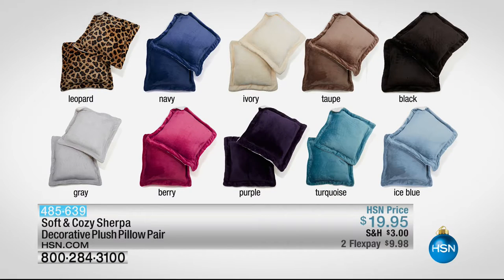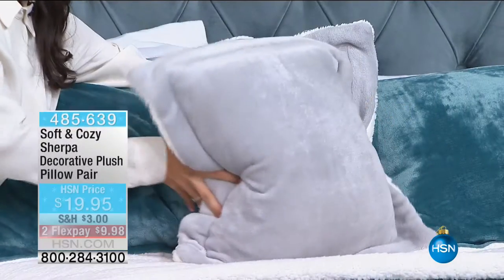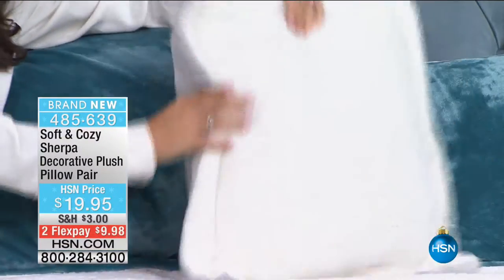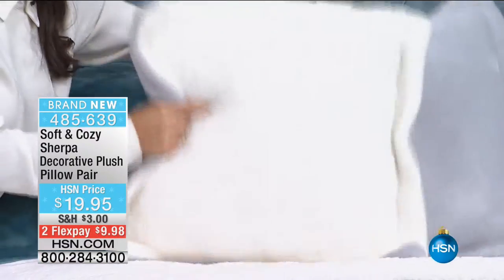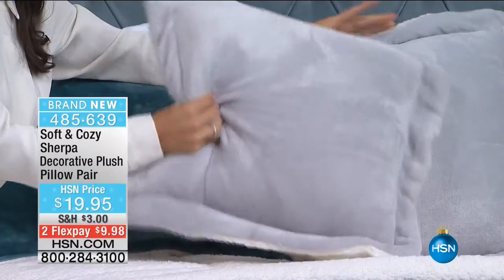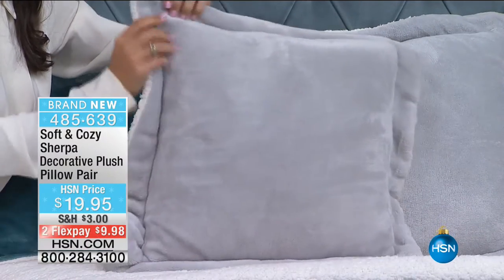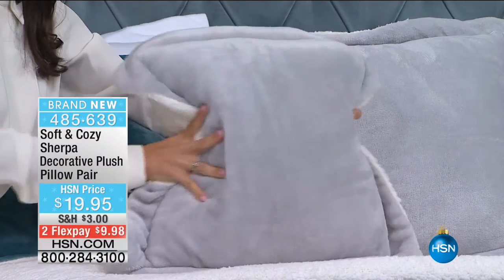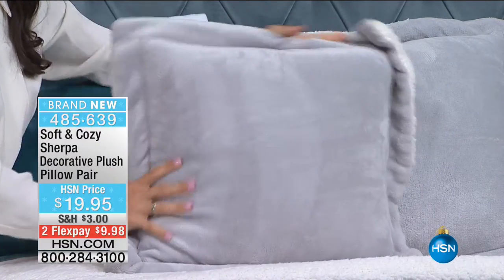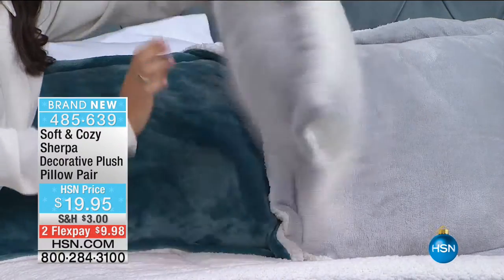The pillows will be gone probably in this hour. Only about 1,300 of the pillows remain. We've already sold out of three colors — leopard, purple, and berry are gone. We have a few dozen remaining in the black, the gray, the ivory, the taupe, ice blue, turquoise, and the navy. Those pillows — that's going to be all she wrote.